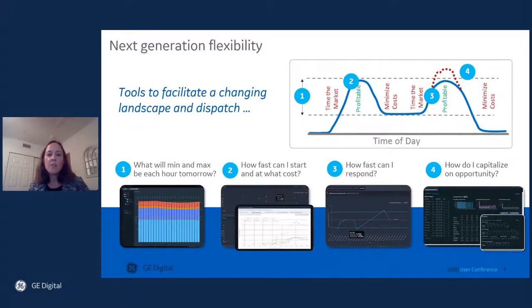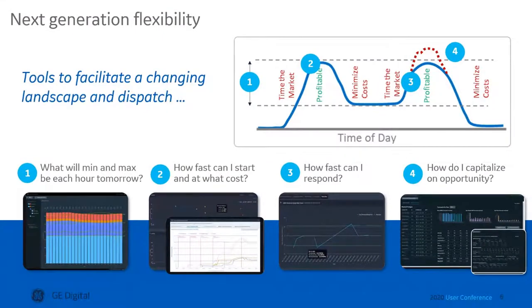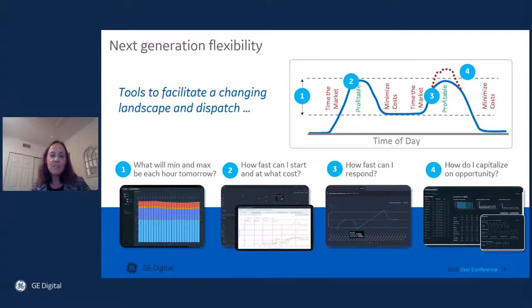So as I've shown, with OPM users are using it to access a modular, interoperable toolset that helps facilitate this changing landscape and improve dispatchability across the operating profile. It supports next-generation flexibility with decision support to plan, analyze, and optimize through a combination of cloud-based decision support and closed-loop optimization. With that, I'd like to share a video available online that speaks to one user's story.